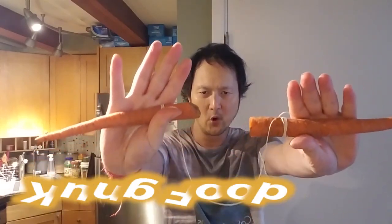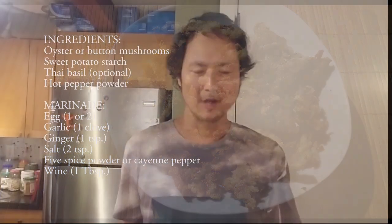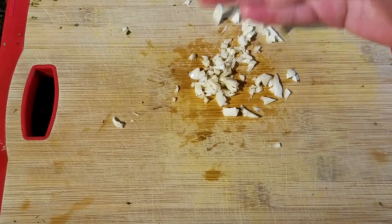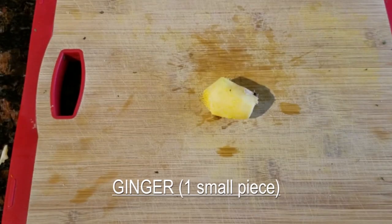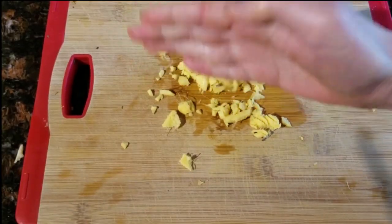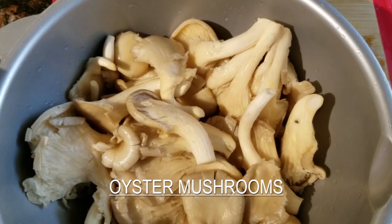Enough said, let's Kung Fu! We're going to chop the ingredients — instead of using a knife, I'm going to use my Kung Fu. I like to use oyster mushroom for this recipe.